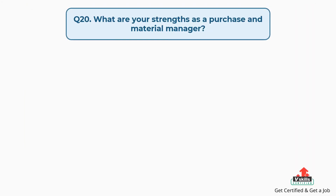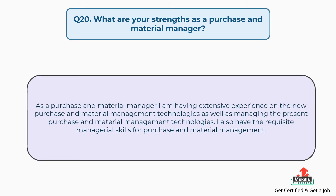Question number twenty: what are your strengths as a purchase and material manager? The answer is: as a purchase and material manager, I have extensive experience with new purchase and material management technologies as well as managing the present purchase and material management technologies. I also have the requisite managerial skills for purchase and material management.